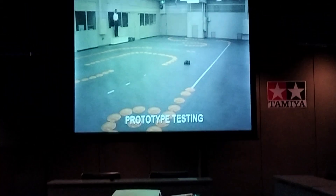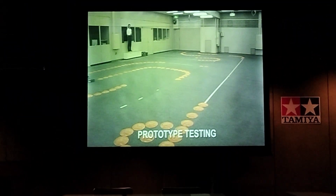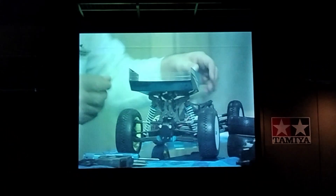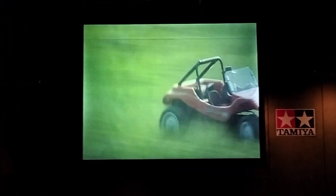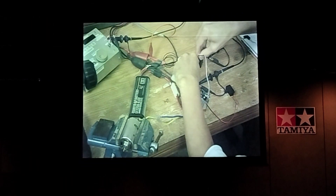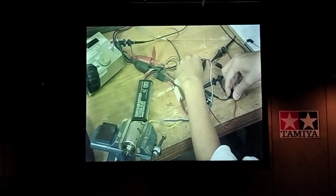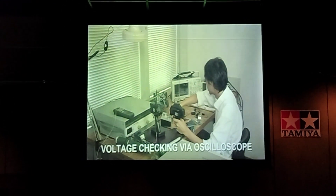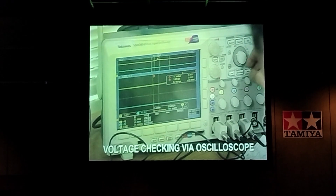Following the design process, products such as radio-controlled cars are subjected to extensive testing. Just as with testing for actual vehicles, test drivers are assigned to conduct evaluations on a variety of surfaces, including asphalt, grass, and dirt. In addition, data from electronic components is gathered and analyzed in order to achieve optimum performance and durability.